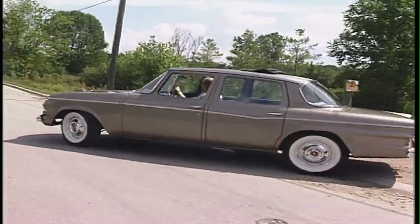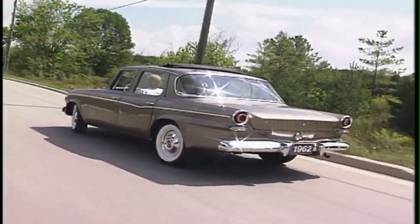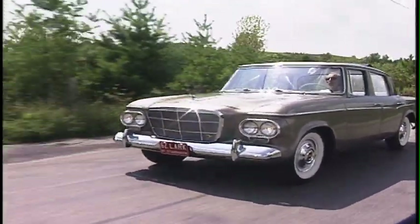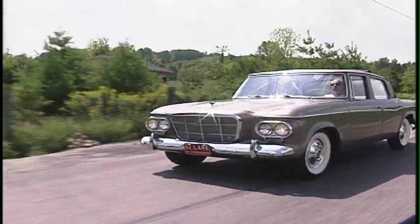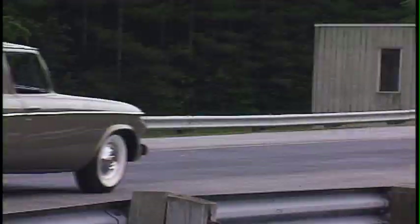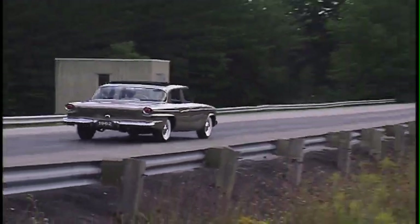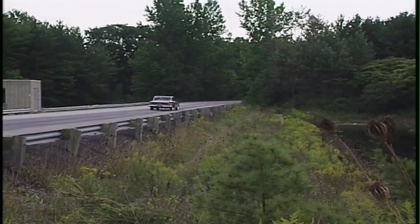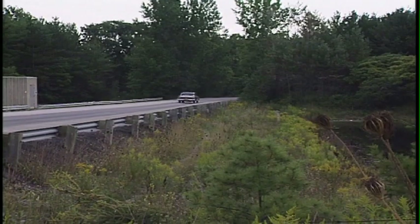The best thing about owning a Studebaker like this is probably, for me, it's just that right shape. It's not too big, it's not too small, it's roomy, it has performance, and it has a lot of nice features that I enjoy in the car that I still can't find in some new cars. Of course, for every Lark in showroom condition, there's another one being brought back to life.